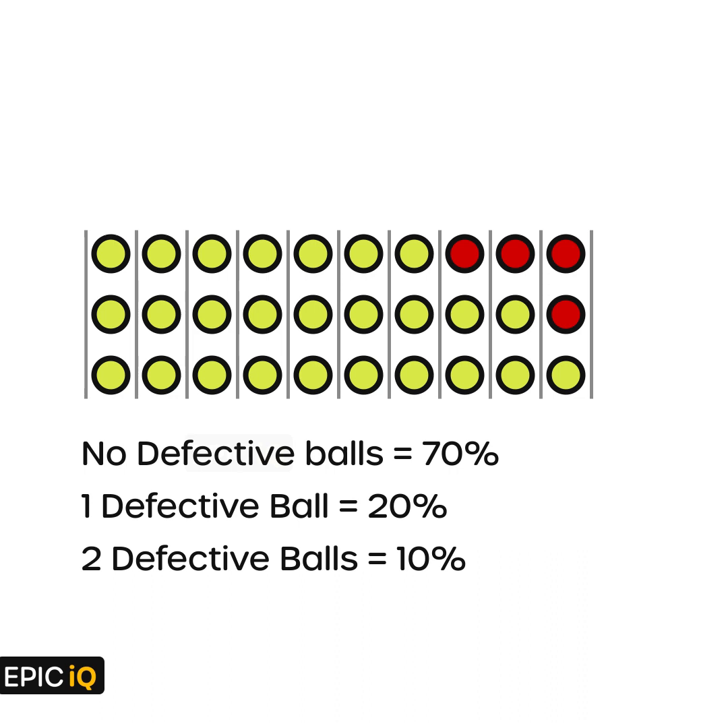Now, when you took the first ball out, you picked a defective ball, and as you can see, you can pick it in four ways. Out of these four, just two of the balls are in a pack where a single pack contains two defective balls. The probability is 2 by 4, that is half.